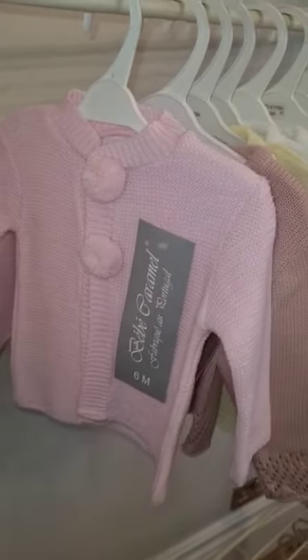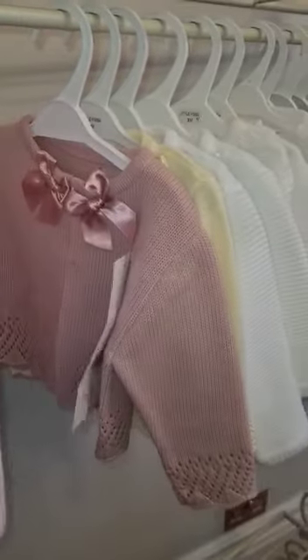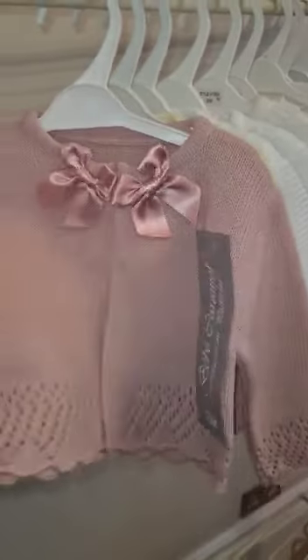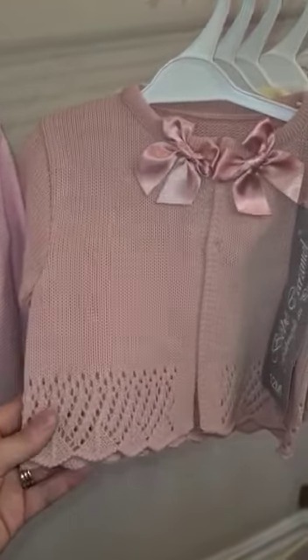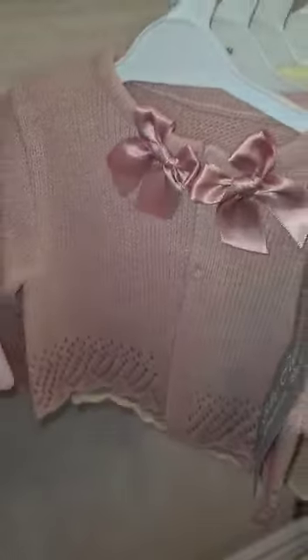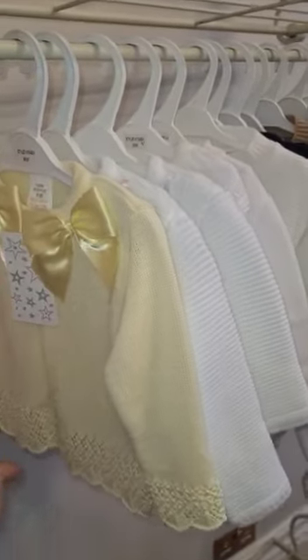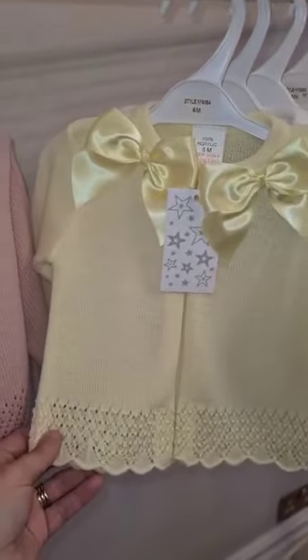We've also got them in boys. These are really traditional. The dusky pink one is very delicate, with the satin bows at the top. Same again in yellow.